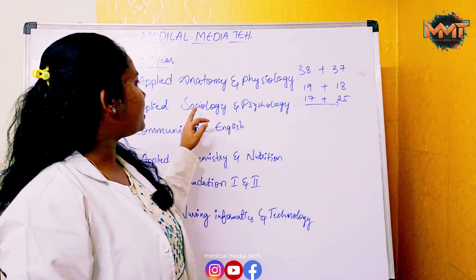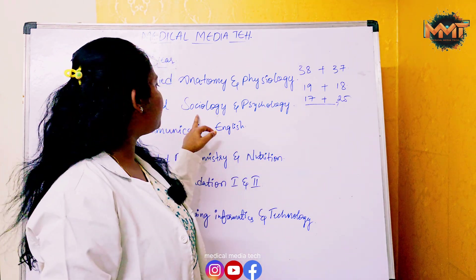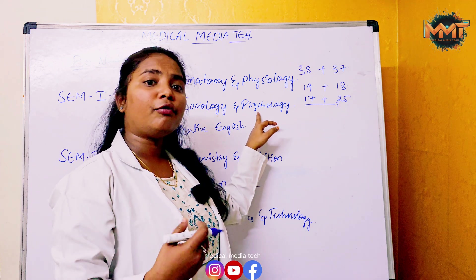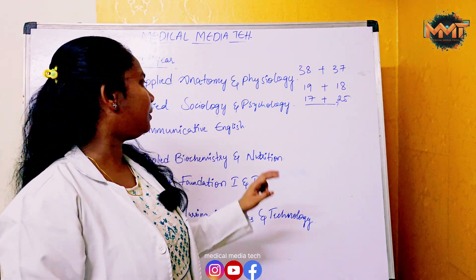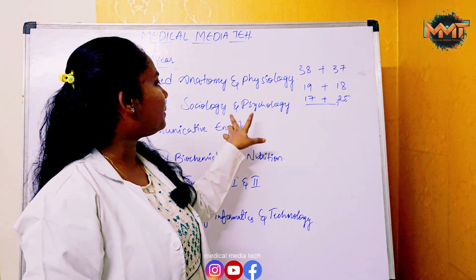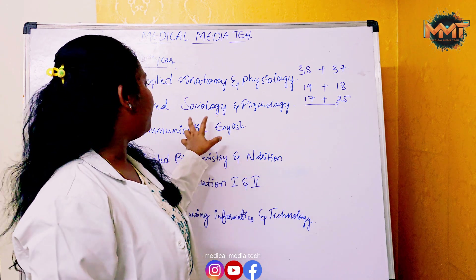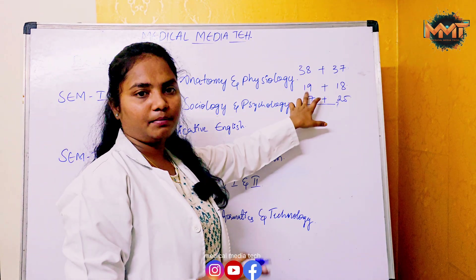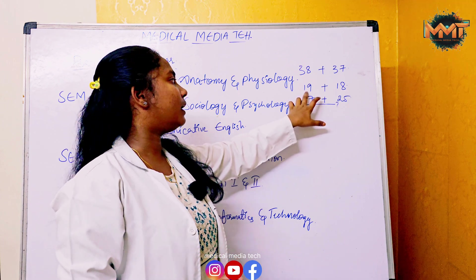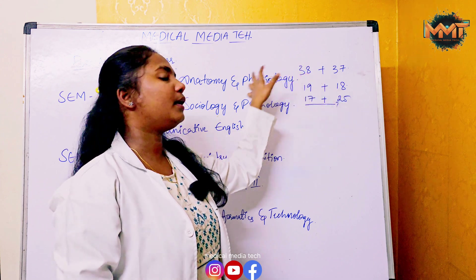Next is Sociology and Psychology. In psychology, two subjects may fail. You need above 50% to pass. There are 38 marks required to pass, which is 50% of the total marks. If you don't secure enough, two subjects will fail.